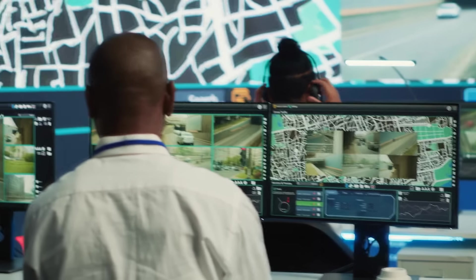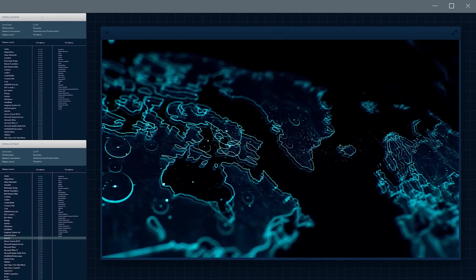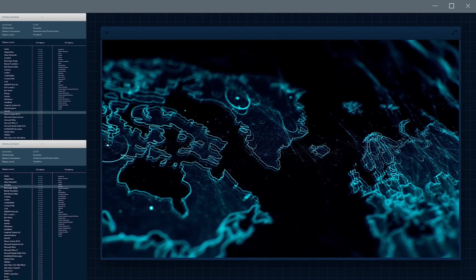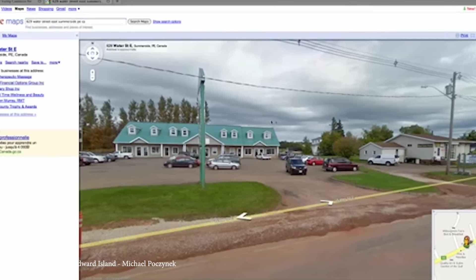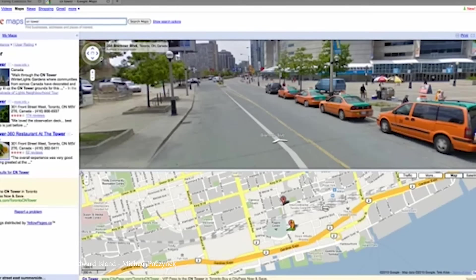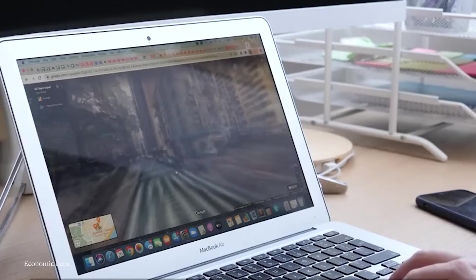The app even crowdsources data for places like popular restaurants or businesses, updating the information as users suggest edits to details like the hours, reviews, or even photos. Street View, which has become one of Google Maps' most revolutionary features, launched in 2007 and allows users to virtually explore locations at street level.